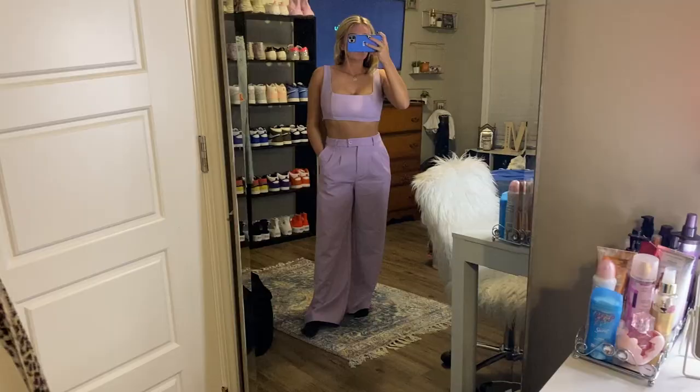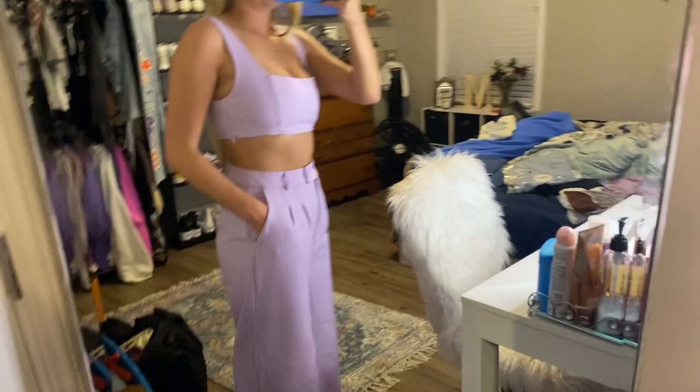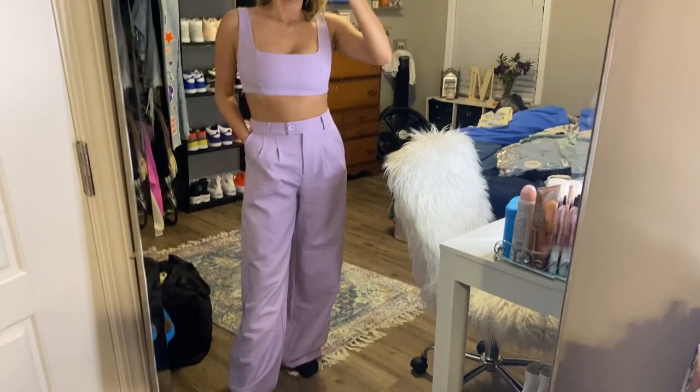Next we have this purple set. I can definitely see me wearing this to a game — that's what I got it for. This is the top; it just zips right here to help you get it on and off. Very comfortable, very supportive. Now the pants are literally so, so cute. They fit amazingly and they are so freeing — loose but not too loose. They fit perfectly. They just have the button and the zipper in the front. I can definitely see this being the cutest game day fit. They have other colors, and I was debating getting more — I'm very obsessed.